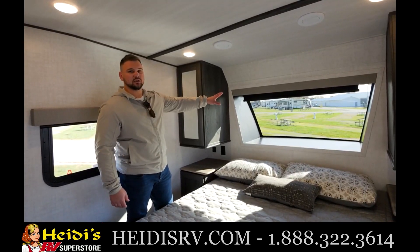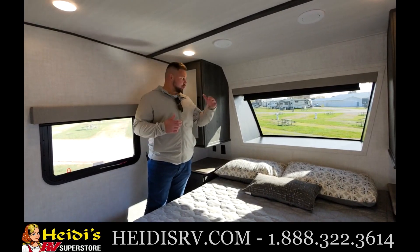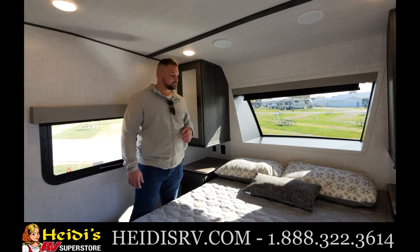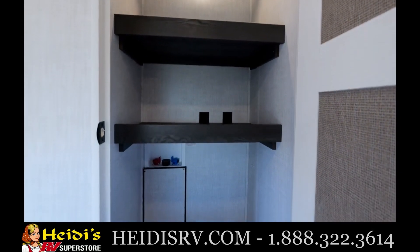We do have an automotive windshield here as a standard feature on every Impression floor plan. What's great in the bedroom is you can enjoy your morning coffee and get a great view of that campsite. Another great feature in this bedroom is we do have a prep for a stackable washer and dryer.